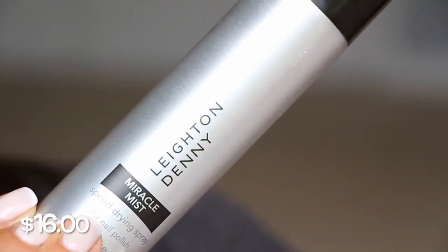Next is called a Miracle Mist from Leighton Denny — it's a speed-drying spray for nail polish. That's interesting because they also gave you a top coat. The gel polish dries a lot faster than regular polish anyway. I'll definitely try this out. I heard a friend in my network talking about a spray she uses for nail polish to dry. I hope it doesn't leave little residue on your nails, because that would not be good.